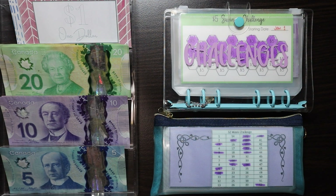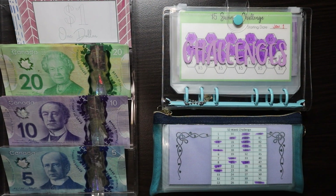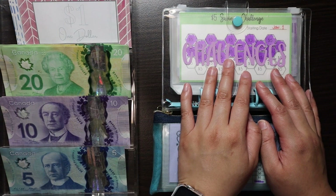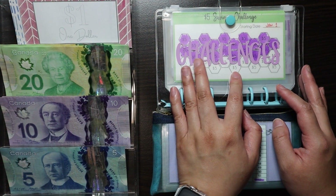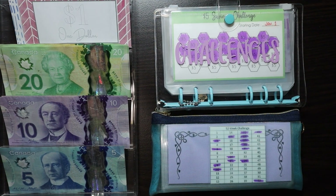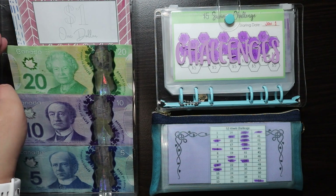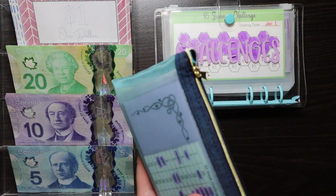Hey guys, welcome and welcome back to my channel! For today's video we are going to be doing the second challenge stuffing for the month of April. There's not really a lot to say other than that I'm pretty excited with how my challenges are progressing. So with that said, without further ado, let's get to it.